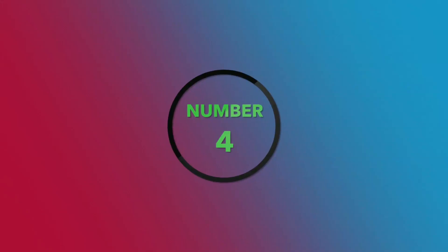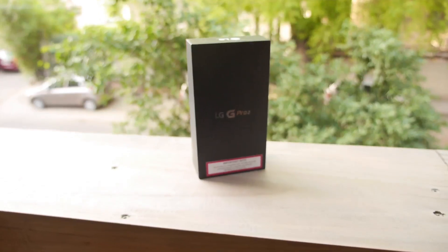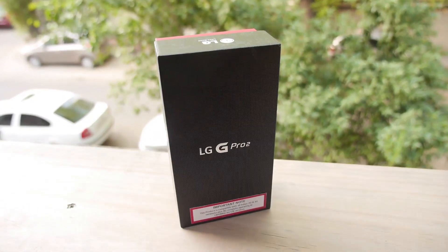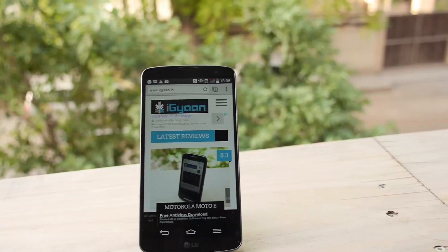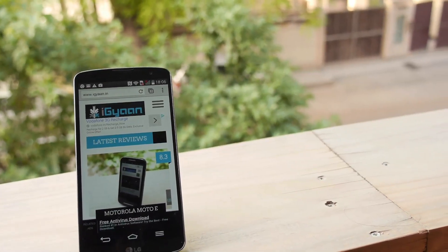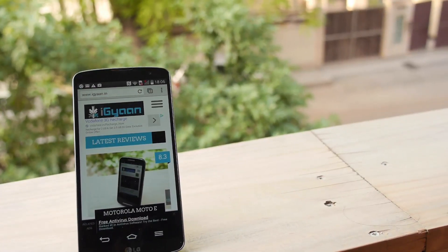Number four. If you have the LG G2, the LG G Pro 2, the LG G3, or even the LG G Flex, you're going to be one of the first guys to get the Android L update as well. LG in an independent conversation with us confirmed that their four devices are possibly going to be one of the first few devices in the world to get the Android L update.